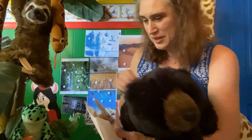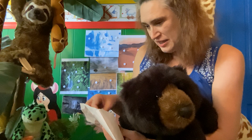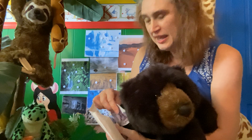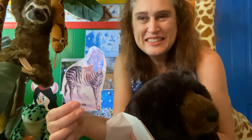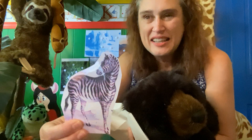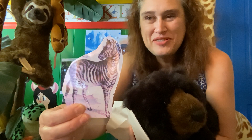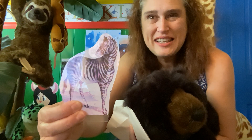So here we go with our fun game. What is this? Kind of a quiet animal — he doesn't really make too much noise, he's very peaceful. He's a zebra. And where does he live?